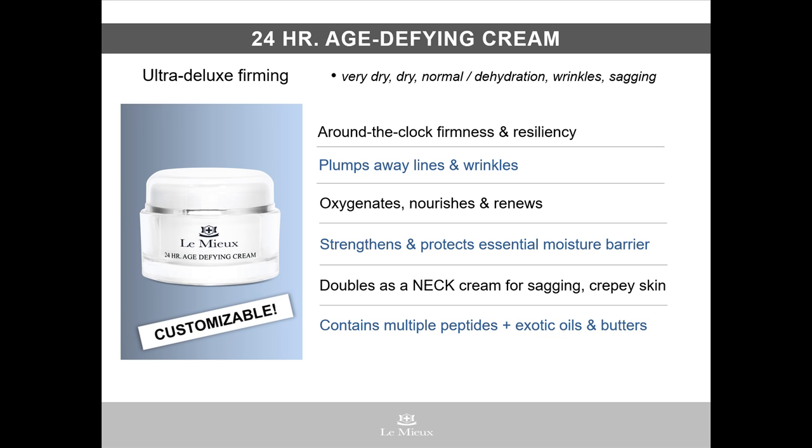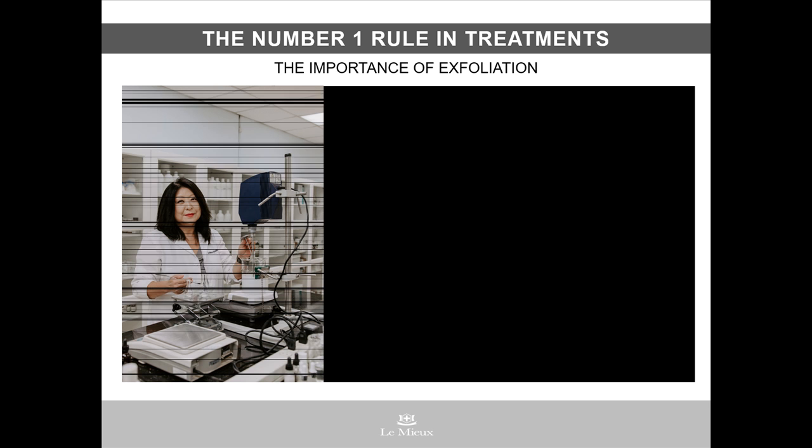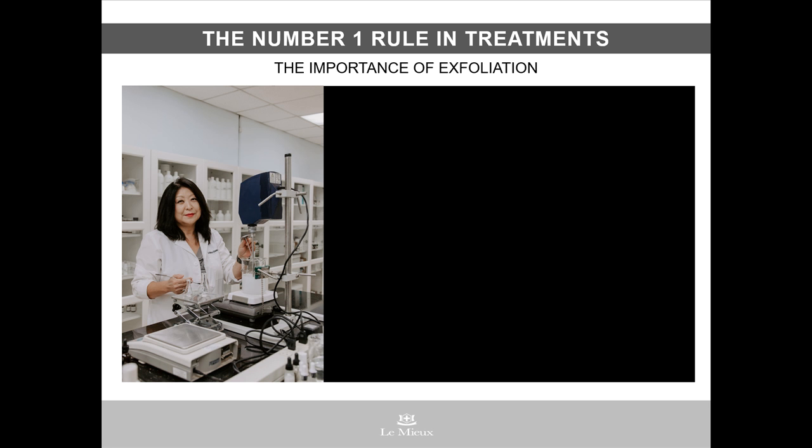And remember, you can custom blend 24-hour age-defying cream using our 24-second recipes for 24-hour cream. But before applying any moisturizer or customized moisturizing blend, it's essential to follow the number one rule in treatments: exfoliation. Janelle Liu, the CEO and formulator for Le Mieux, gives a reason why prepping with an exfoliant is a very important step in a facial after cleansing and toning.